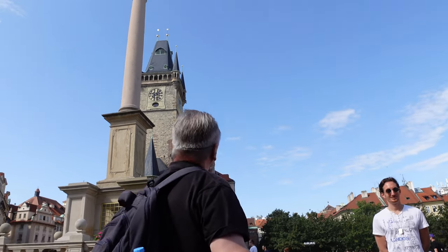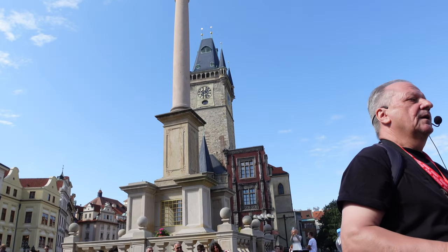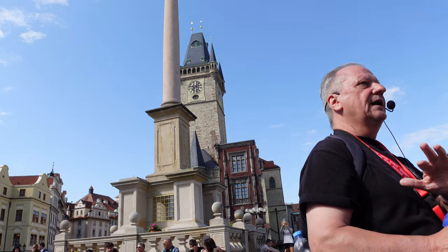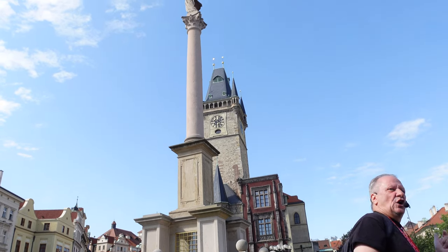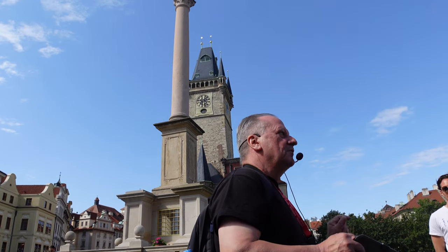The column almost appeared overnight again. What was really interesting was that when they finished rebuilding it, in other parts of the world — in the UK and the United States — people were pulling down statues that they felt represented oppression, slavery, colonialism and imperialism. Interestingly, here in the Czech Republic they were putting them back up.